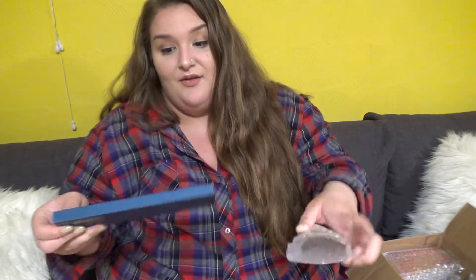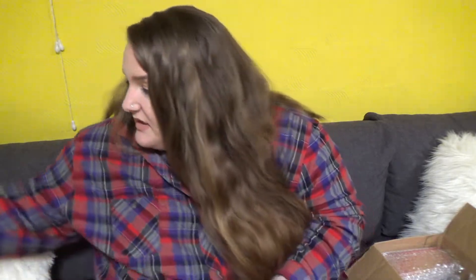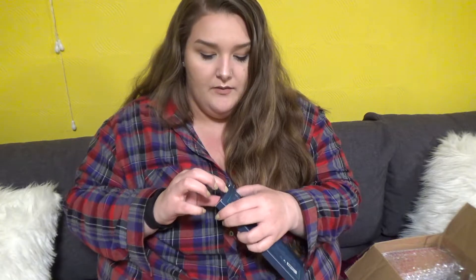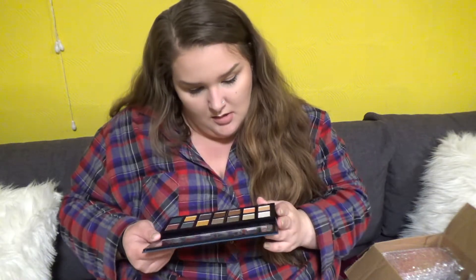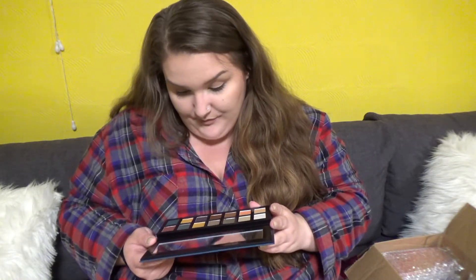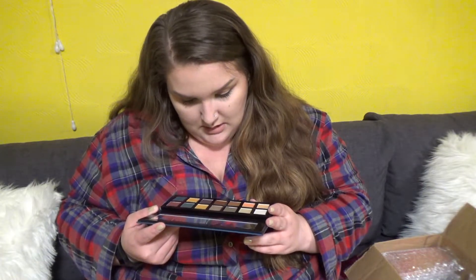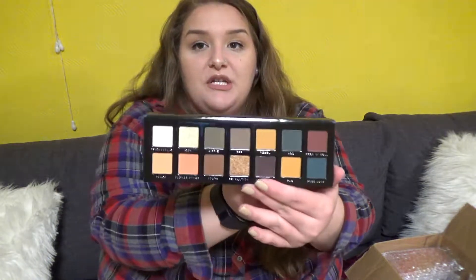Then there's the Retro Love palette, which is supposed to be the Subculture dupe. Everyone's been raving about this palette. A lot of the colors look the same — exactly the same. But it's about the formula, right? So we shall see.